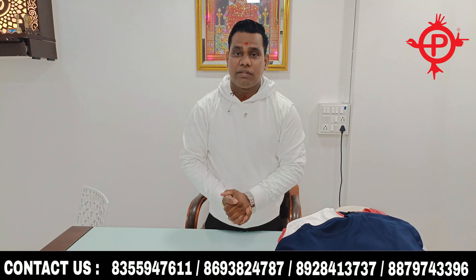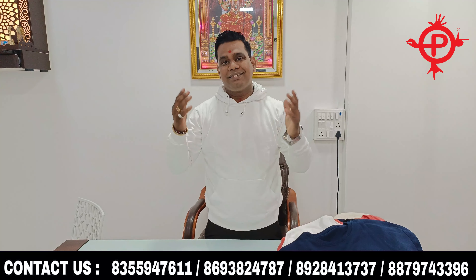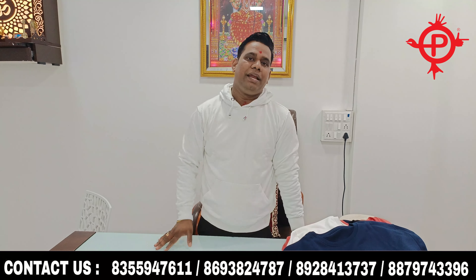This hoodie is olive green. We will offer poly cotton, cotton — all varieties are available.